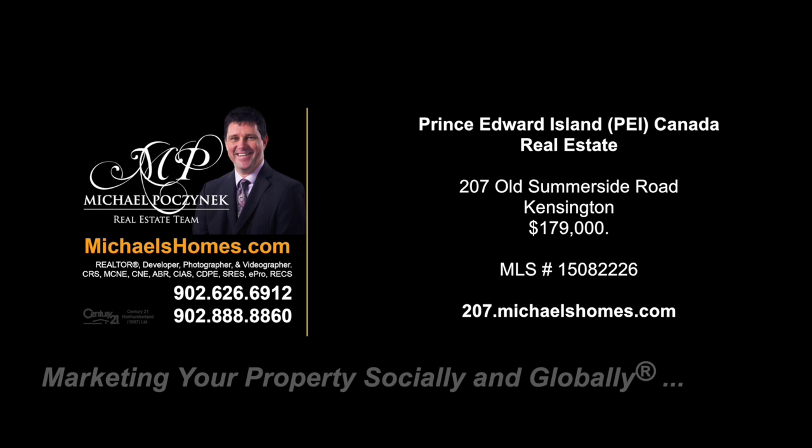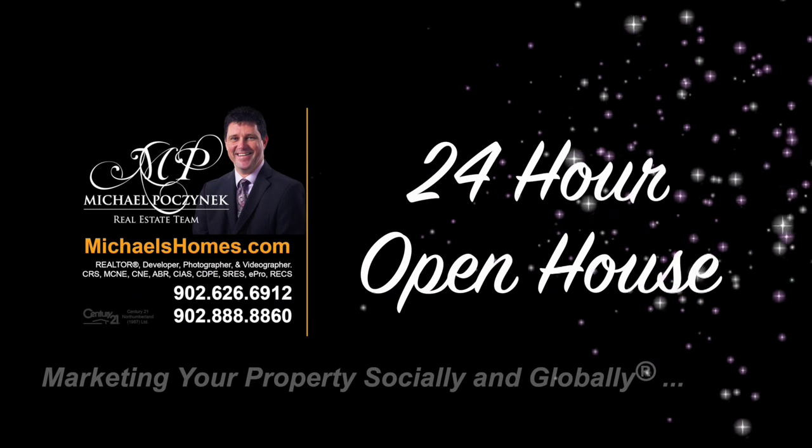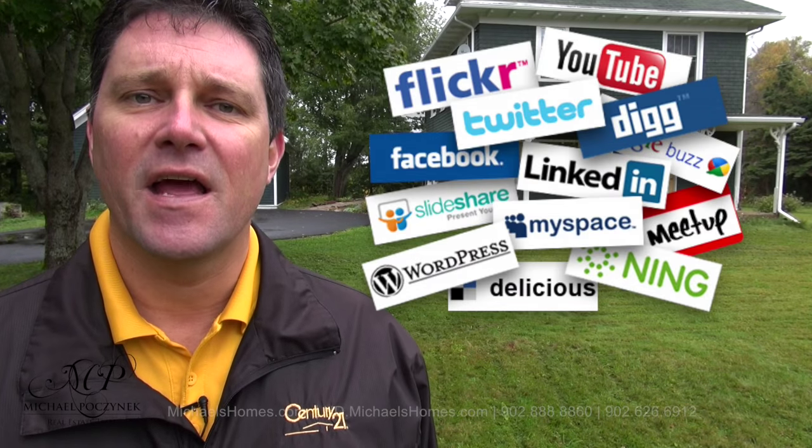Hello and welcome to Michael's Homes HD, Prince Edward Island's number one source for high-definition real estate video. Hello and welcome to your new Prince Edward Island home in my 24-hour-a-day open house. I'm Michael Posnick with Century 21 Northumberland, marketing your property socially and globally.